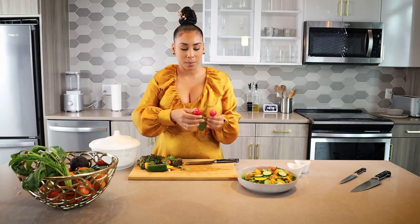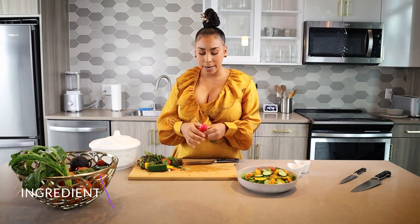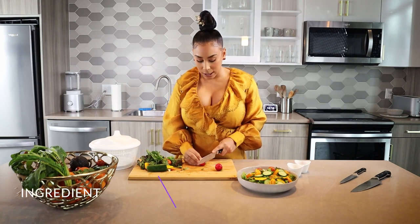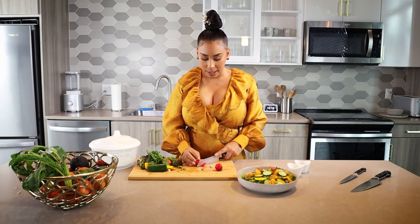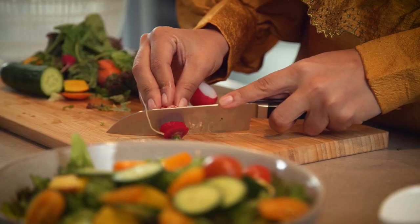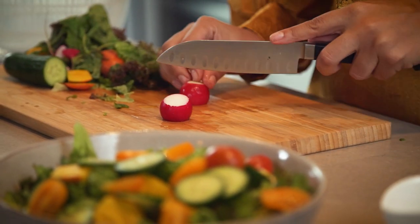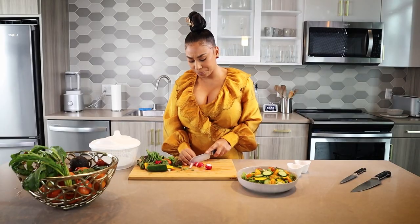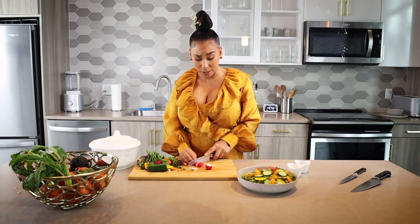Now we're gonna add some spice — some radish. I love a good radish. I hardly see these in salads anymore; I used to see them a lot more often. I don't know what happened over the past few years. They feel like they get neglected or they're only used on tacos, which isn't a problem — I love a good taco.